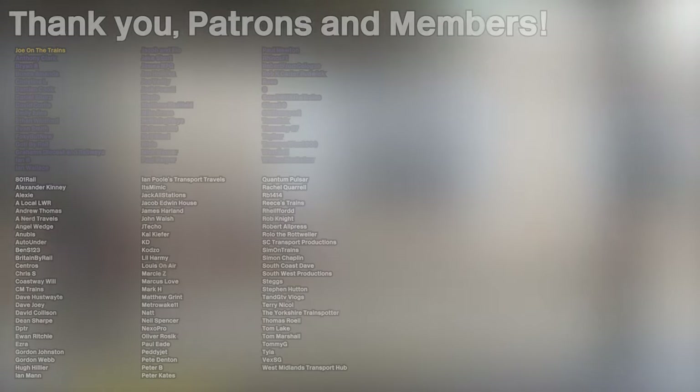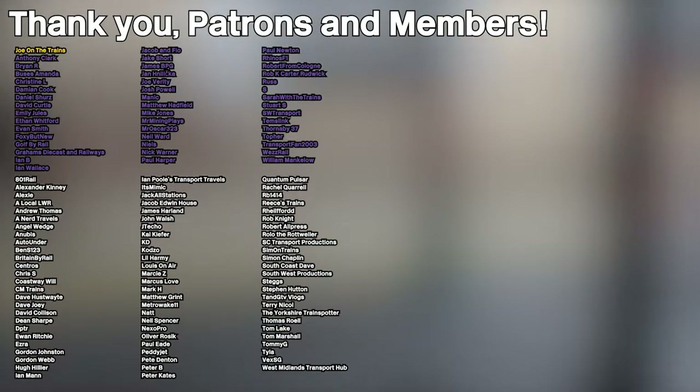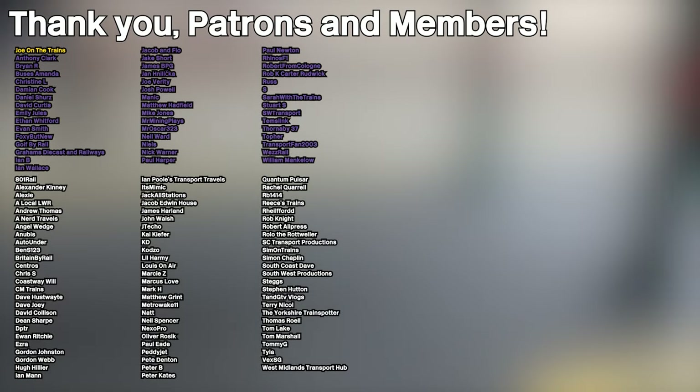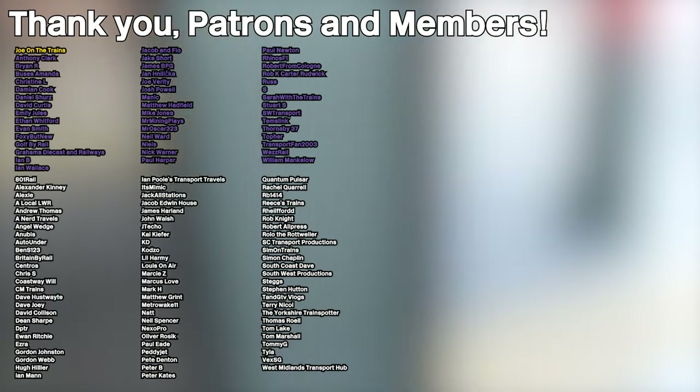Anyway, that was a fun trip. Thank you for watching — like, comment, subscribe would be appreciated, and I'll see you in the next video. Goodbye. And of course a massive shout-out to all of my patrons and channel members listed on screen now, and a warm welcome to my new Standard Premium member S — a new record for shortest name. Thank you all for supporting the channel.